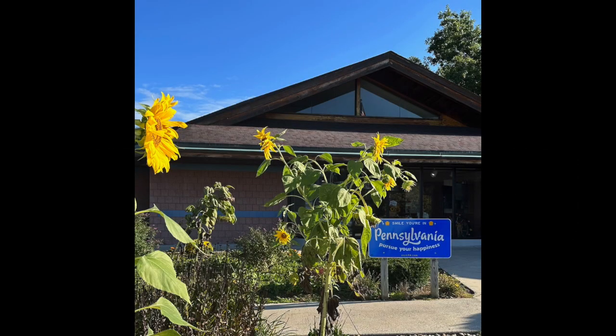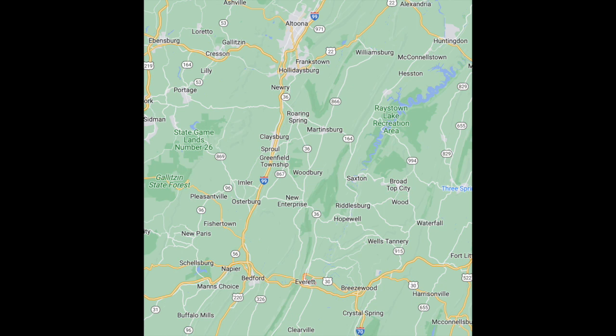We took a ride on the Everett Railroad. Interestingly enough, the Everett Railroad is not in Everett — it's close to Breezewood, but actually in Hollidaysburg, just south of Altoona.